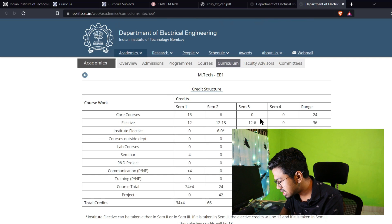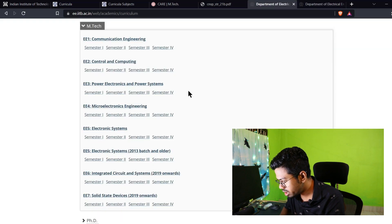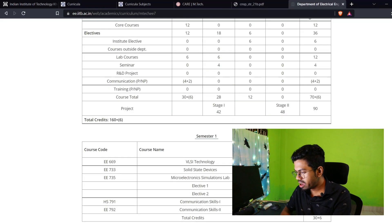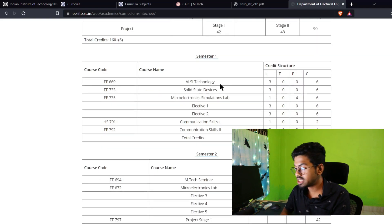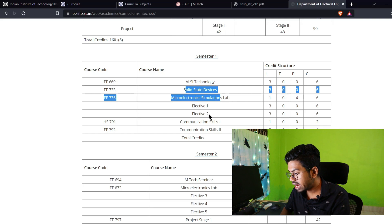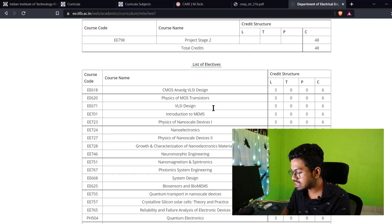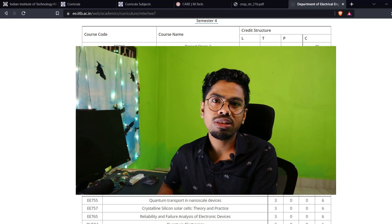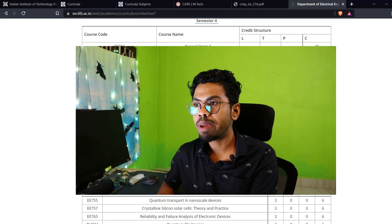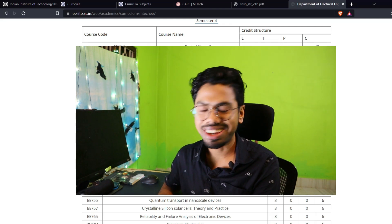Let's look at the SSD course curriculum. You will see VLSI technology, fabrication, everything related to solid state devices. And there are electives also — VLSI Design, CMOS Analog Device. I don't know why they are calling it SSD when it could be called Backend VLSI Design.